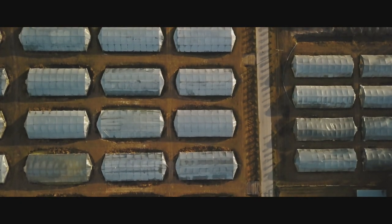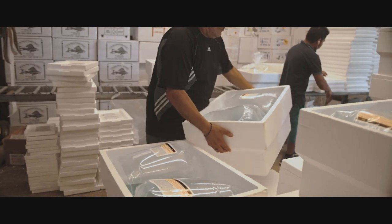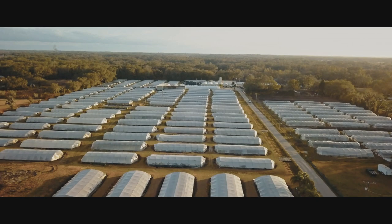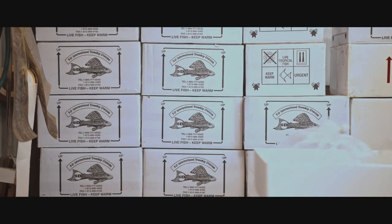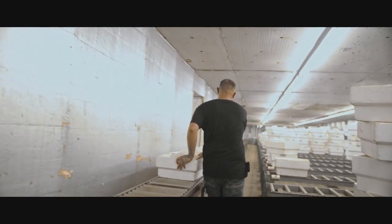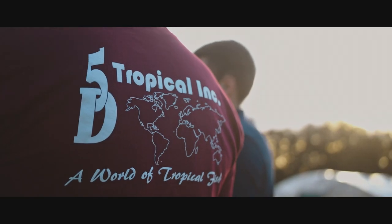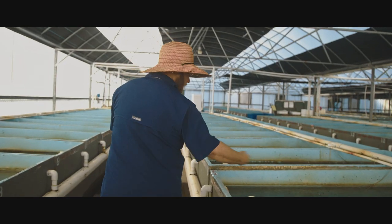What began as a humble family business on a handful of acres has grown into a significant operation. 5D Tropical now farms 240 acres, selling 27 million aquarium fish and producing 2.6 million GloFish in 2017. Their employee family has grown too — as a company of 120 employees, they consider them all family because of their involvement and passion.